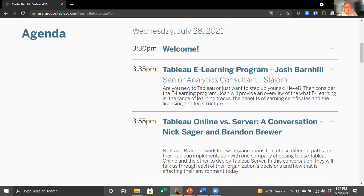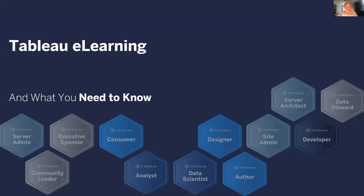He's going to be covering our community moment as a senior LOX consultant for Slalom and talk to us about the Tableau e-learning program. And we can see your screen. Go ahead, Josh.